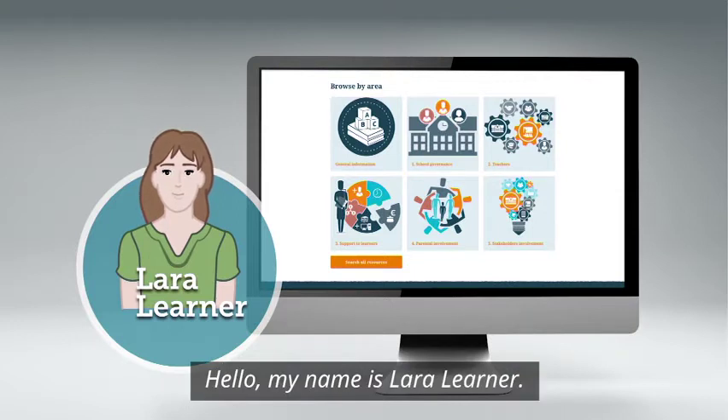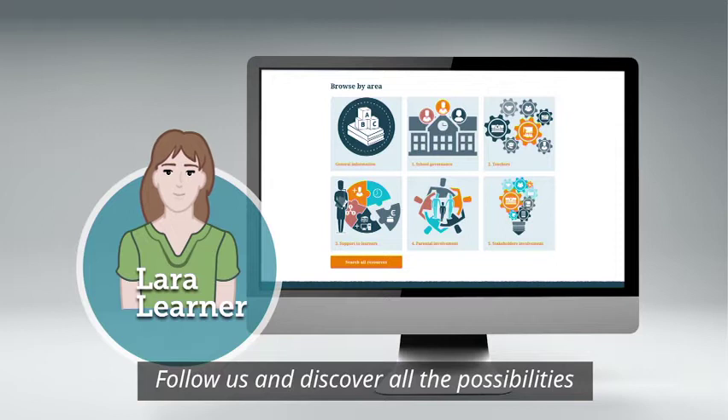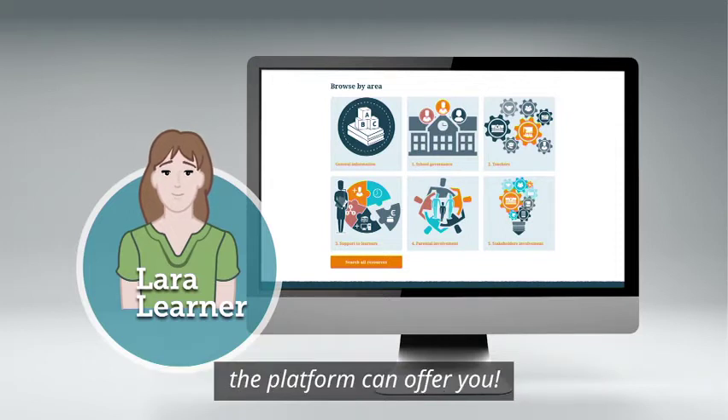Hello, my name is Laura Lerner. Would you like to know more about the European Toolkit for Schools platform? Follow us and discover all the possibilities the platform can offer you.